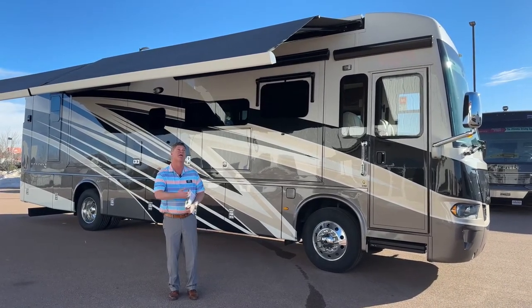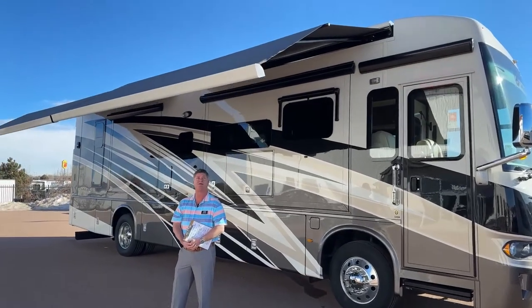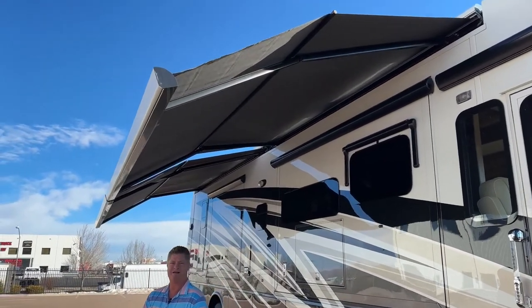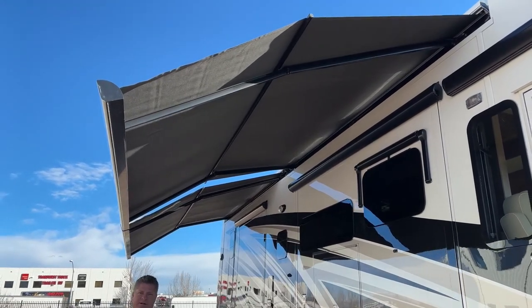I'd like to start from the outside. I've got the awnings out. We've got the dual Girard awnings with the bi-fold. They also have a wind sensor on them, so if the winds get too gusty like we're about to get, they can go in on their own. Once we get to the bay door, I'll show you how to bring them in from the outside.